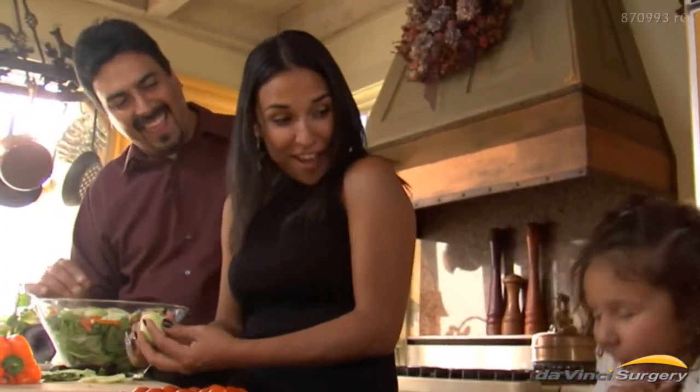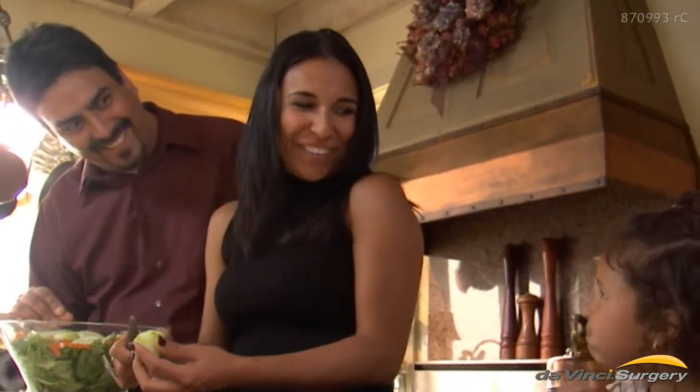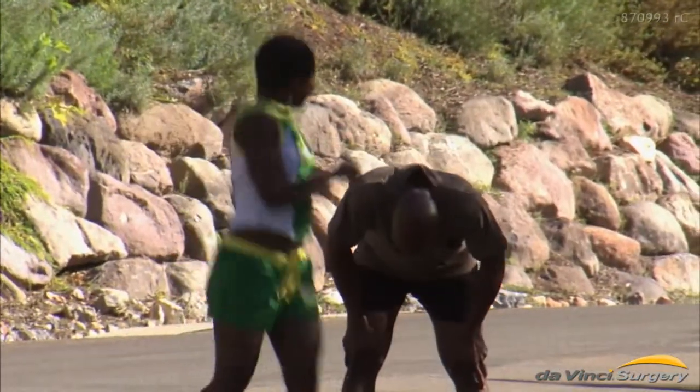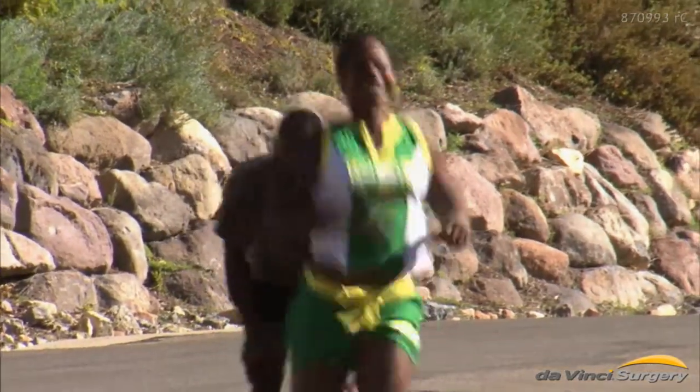You should discuss the specifics of your operation with your doctor. The extent of the surgery will depend on your individual condition. Ask your doctor about all treatment options for your condition, and what you can expect before, during, and after surgery. Ask about da Vinci surgery.